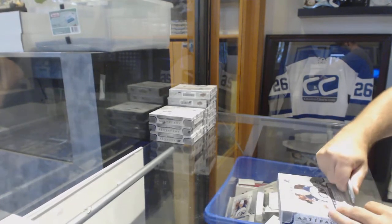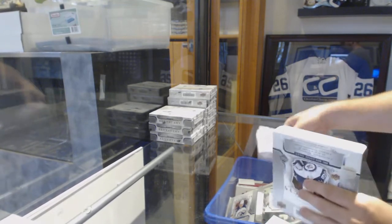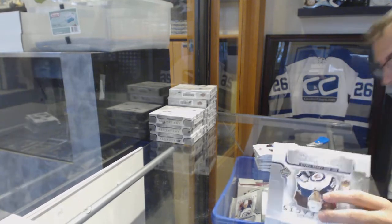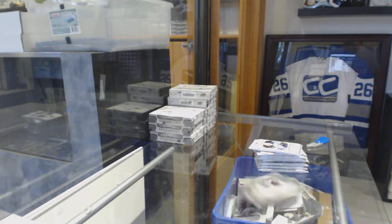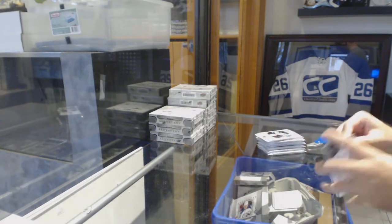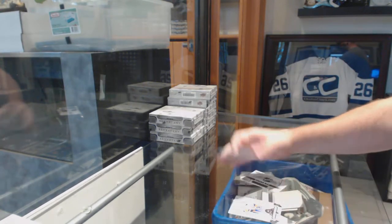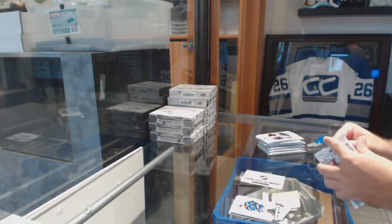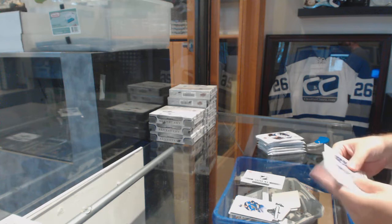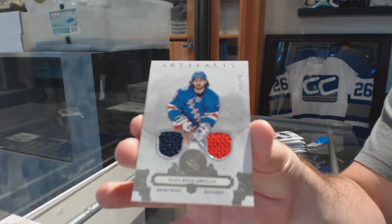You basically got the box value back in the secondary box already, so it's like you bought a box and you have a full nine boxes left to go still. Rookie Redemption number 219 — if somebody wants to let me know who 219 is, that would be great. For the Rangers, number to 165, dual jersey of Matt Zuccarello.